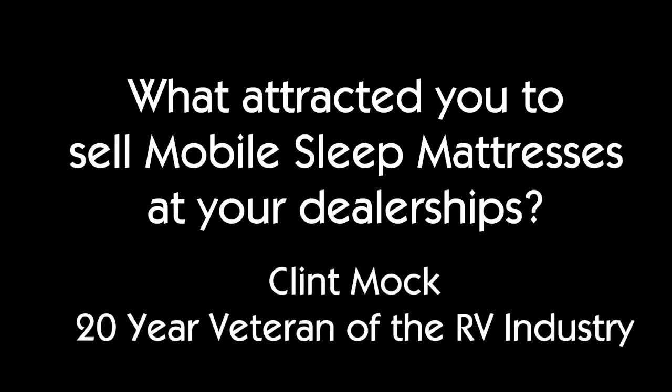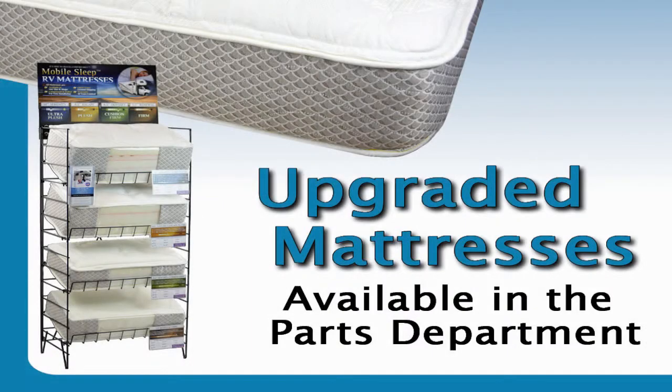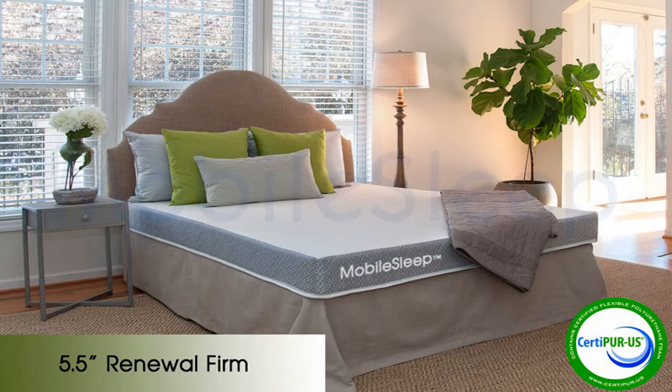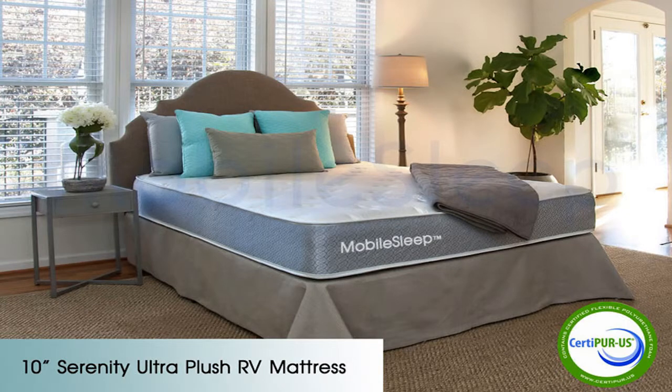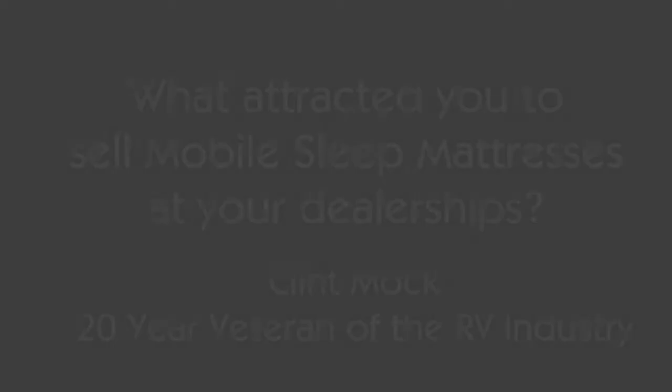Any time I can find a product where I can make money, it makes me excited. And this product — the way it looks compared to what you see in stores — the perception and the value can be seen. So I decided to take that product and put it in front of my salespeople, finance managers, and service managers, so we could turn that opportunity into a good profit margin for us.